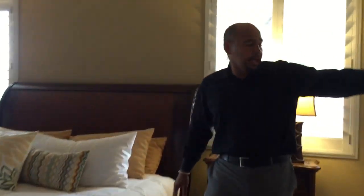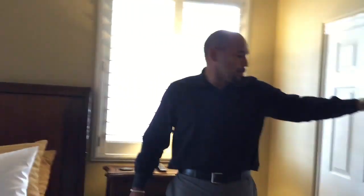Huge master bedroom. The closet does have custom closets throughout — go ahead and take a quick look.